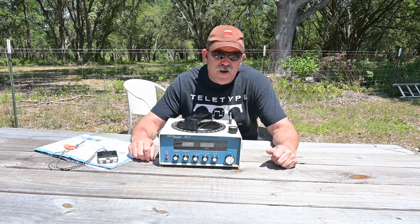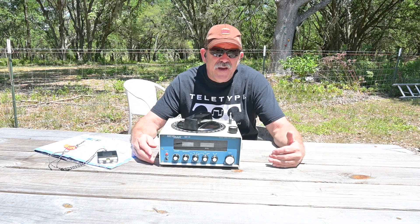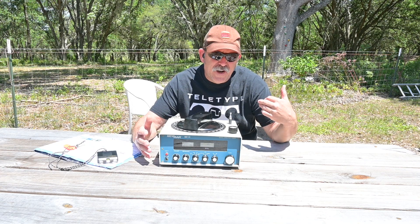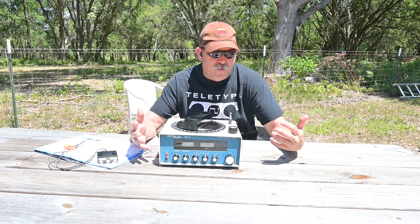Hello, this is Brett from Survival Comms, and today we're going to discuss some very basic radio direction finding tactics and exercises that provide a foundation of understanding of radio direction finding.